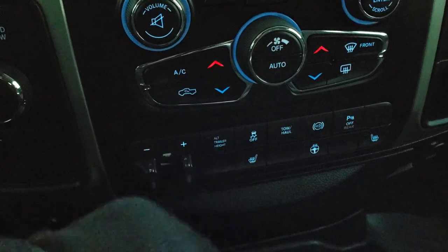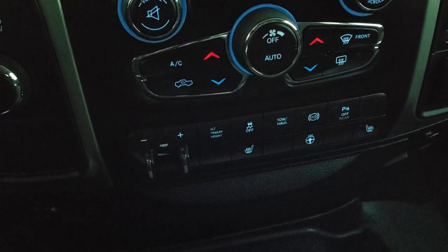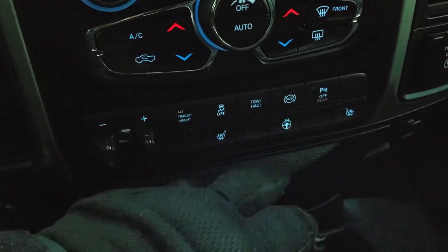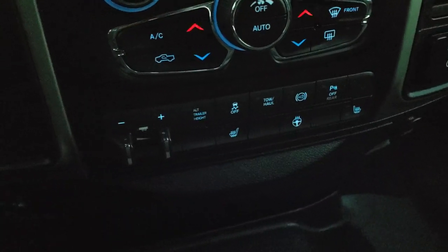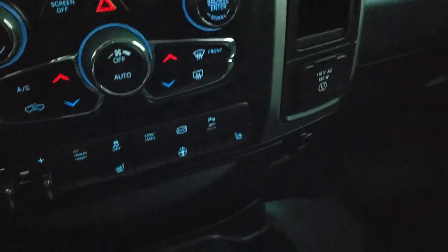It also has the factory brake controller. This one has the alternate trailer height, which means it has the rear airbag suspension, and it does have stability control as well. You've got your heated seats and heated steering wheel buttons, tow haul, factory exhaust brake, and you can turn those rear parking sensors off. It has the turn dial four-wheel drive and a 115 volt, 150 watt plug-in.